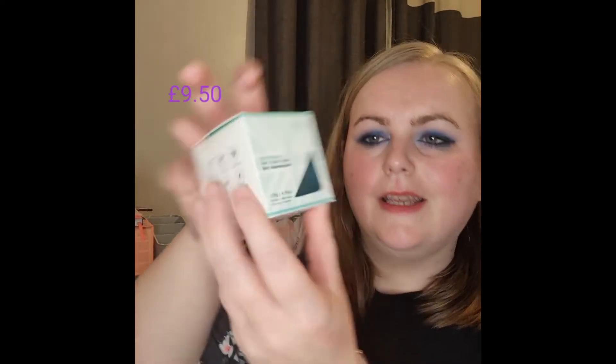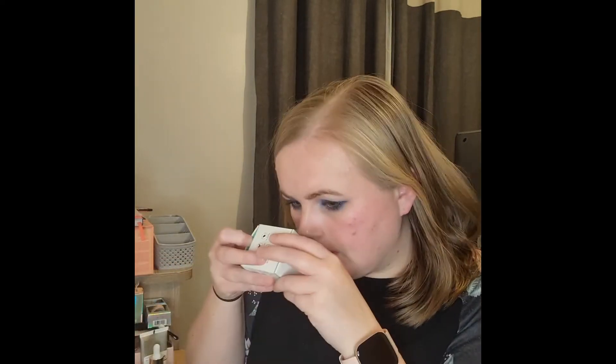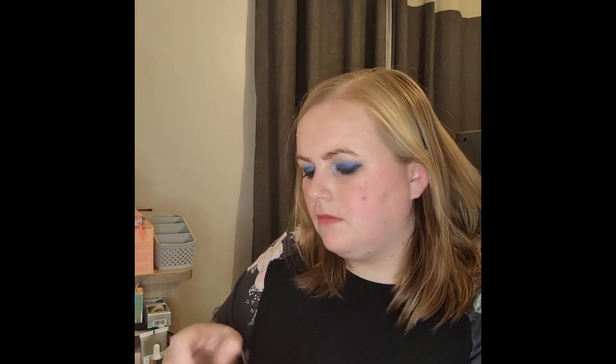Next up is the Mint Sea Minerals hair, face, and body three-in-one cleansing bar. Oh, it smells really nice! I will definitely be using that — it sounds insanely nice.